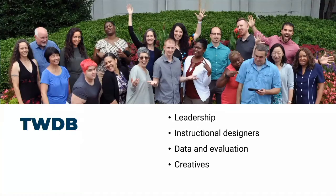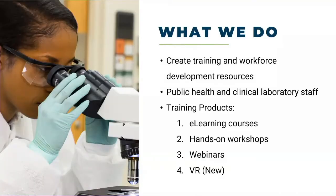Our branch breaks down into four areas: leadership, instructional designers, data and evaluators, and the creatives. Everything we do is focused on the lab. In terms of training, the modalities we focus on include e-learning courses with animation, multimedia, motion graphics, and video; hands-on workshops in a physical laboratory; instructional webinars; and VR — which is what we're going to talk a lot about today.